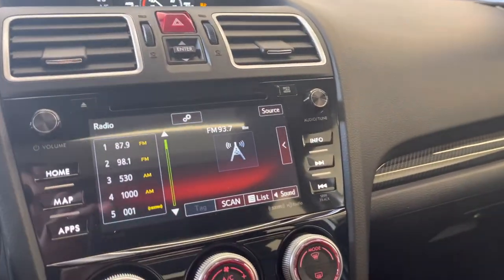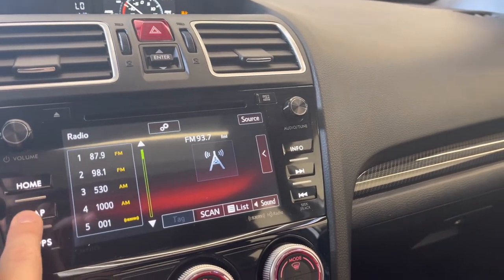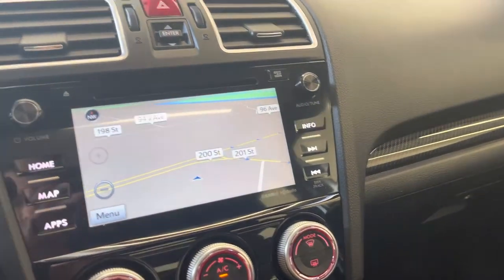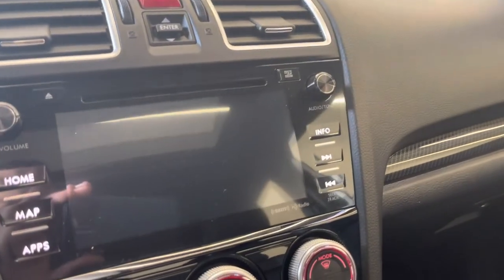Being the Sport Tech, you are going to have maps in the vehicle. Look at your backup camera there as well.